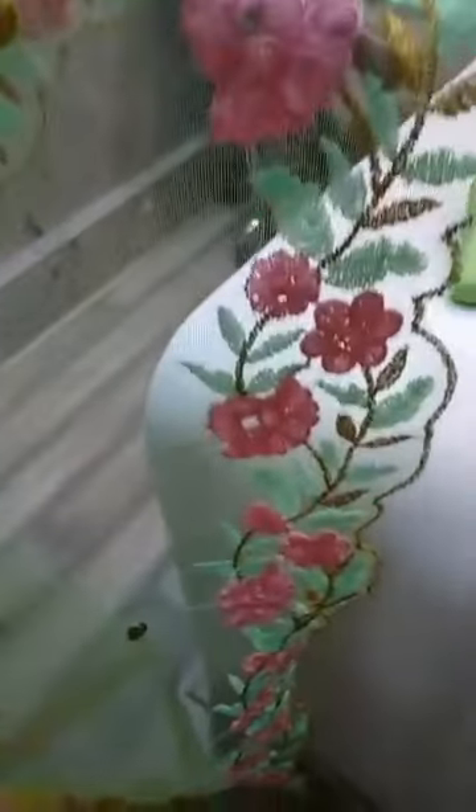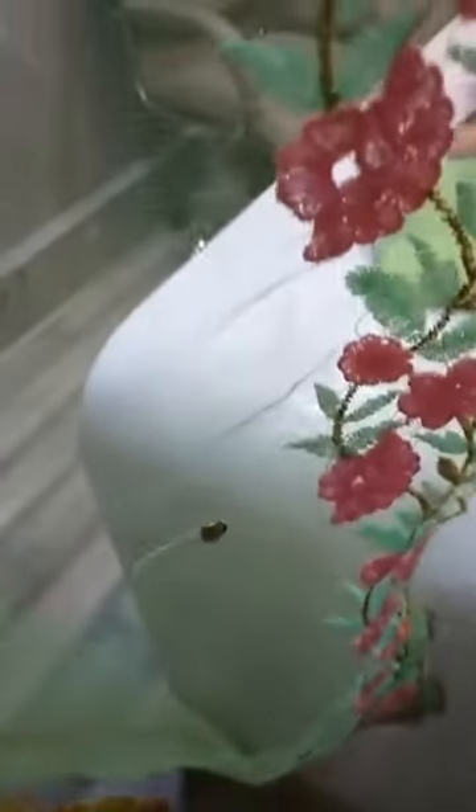I'll show you the dupatta of this dress — a contrast dupatta, green color, with a nice border on it. You can also see the thread work on it.